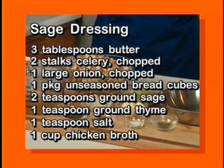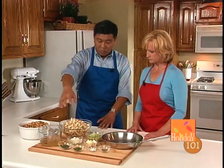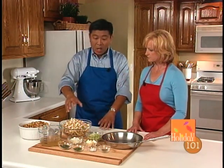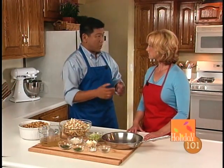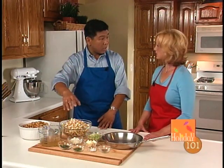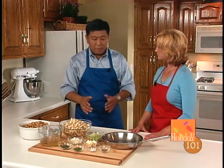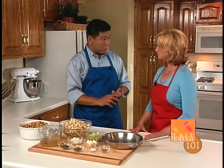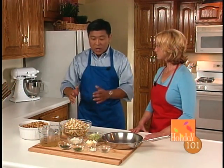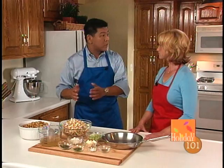You sauté some celery and some onions in the pan with some butter. Take that cooked mixture and pour it over these bread cubes — we bought these bread cubes at the store. Then you can start seasoning it: some sage, some thyme, poultry seasoning if you like, and of course salt and pepper. Then we're going to take some chicken broth to moisten the whole mixture. Here's where you can get creative — if you'd like, you can add some cooked mushrooms, some raisins or some apples, whatever you'd like. You can make it as plain or as fancy as you choose.